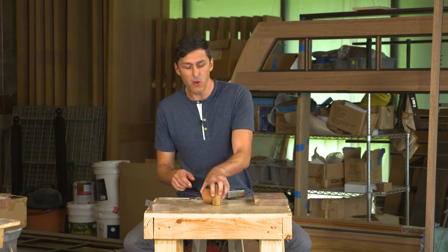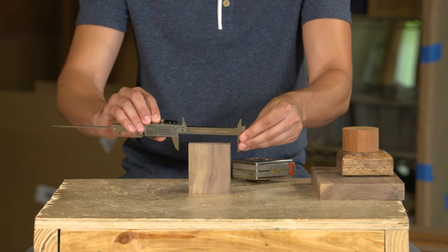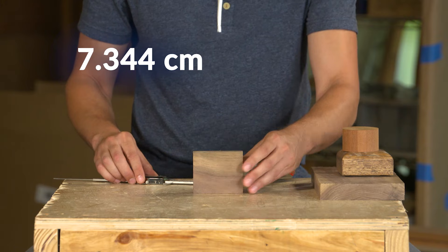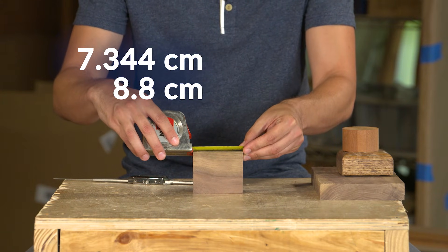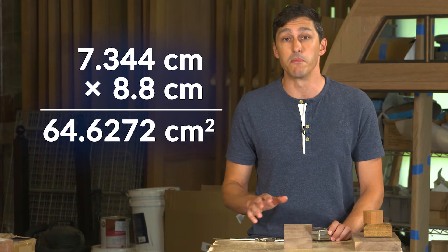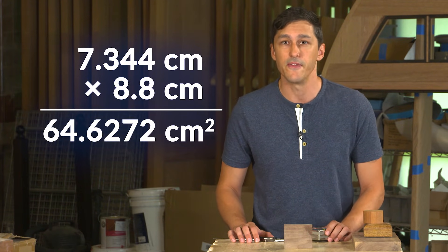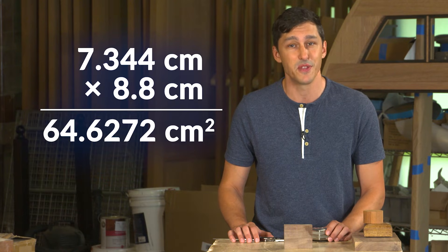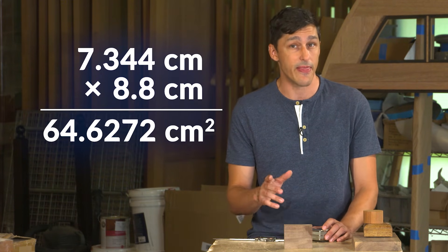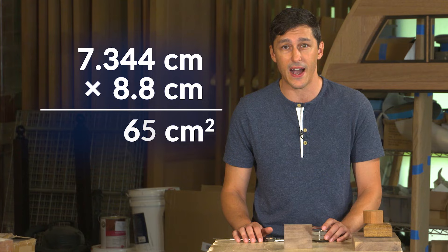Suppose we are measuring the top of this piece of wood and we want to determine the area of the surface. The width has four significant digits: 7.344 centimeters. And the length only has two: 8.8 centimeters. That gives 64.6272 centimeters squared. Remember, when multiplying or dividing, the answer must have the same number of sig figs as the least exact measurement. So how many should I have? Two — for the 8.8 centimeters measured. So 64.6272 should only have two sig figs, and that is 65 square centimeters. We round up from 64.6 to 65 square centimeters.